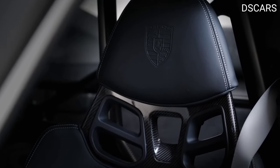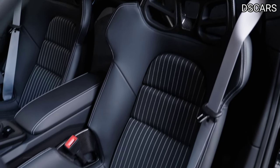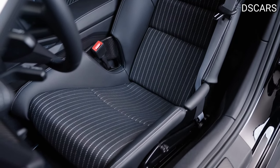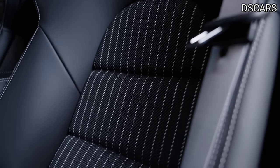CFRP full bucket seats come as standard. The four-way adjustable sports seat plus is available at no extra charge for the new purist 911ST.